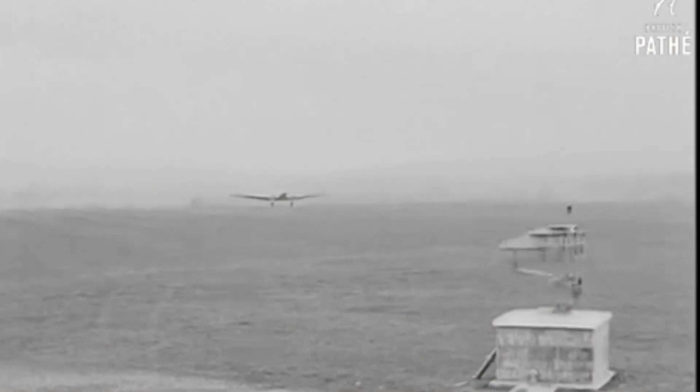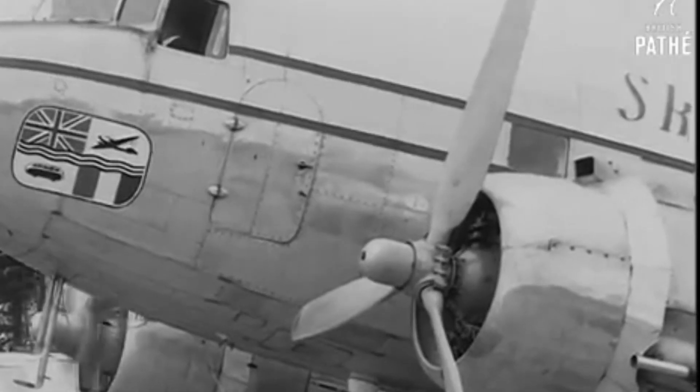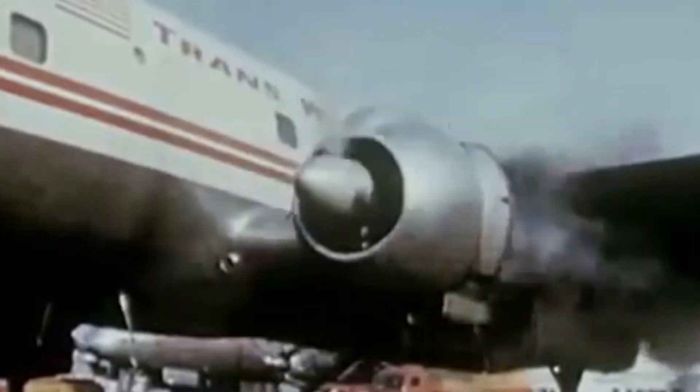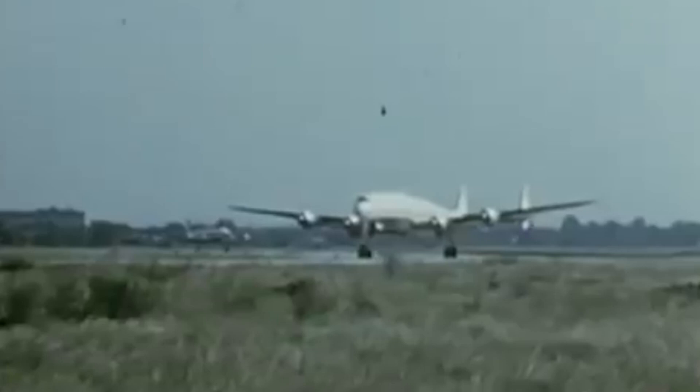Since commercial air travel took off in the 1950s, much has changed — tighter seats, safer flights, the rise and fall of seatback screens — but not the nature of the planes themselves. The tube and wing design, after all, is reasonably efficient and structurally sound. What other shapes would fly?